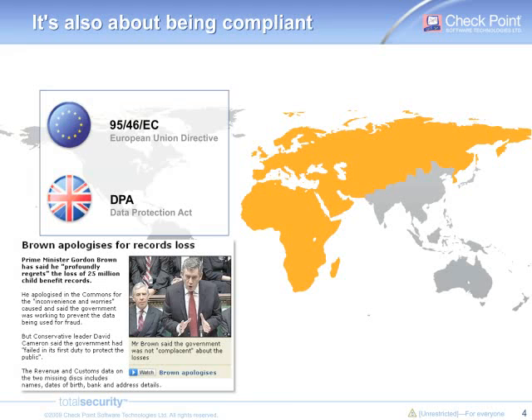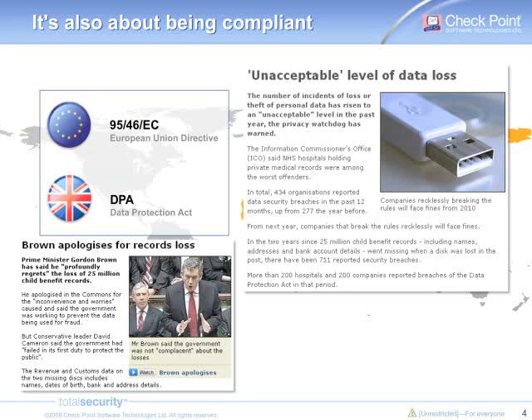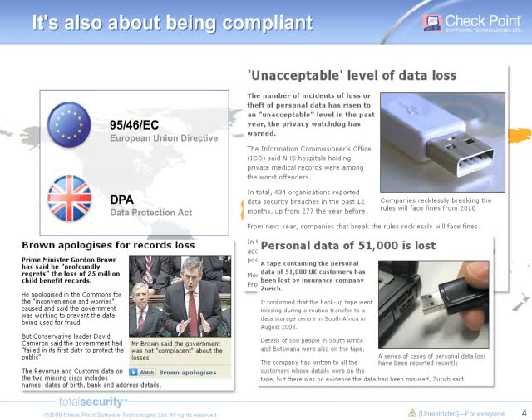You all heard about the two CDs lost in 2006 with financial information about 25 million UK people. More recently, a government study showed that the level of data loss was unacceptable, especially in the hospital domain. And last November, an insurance company lost a backup with personal data of more than 50,000 customers. Shall we conclude that devices are lost only in the US or in the UK? Of course not. Laptops and devices are lost or stolen every day. Data is stored on removable media everywhere, all the time. Do you need to wait for being the headline to start protecting your data? Of course not.